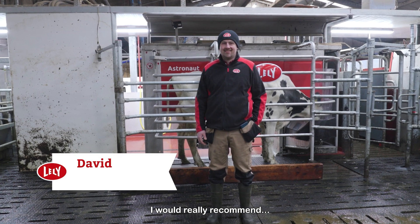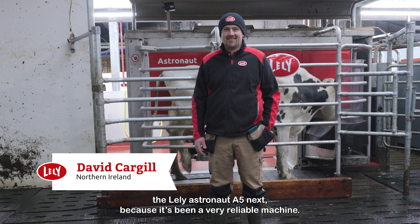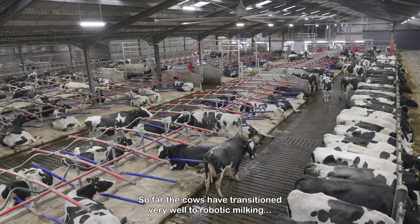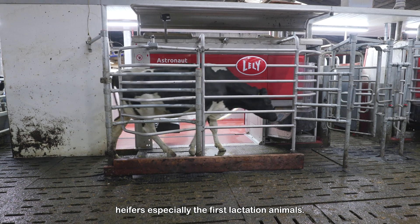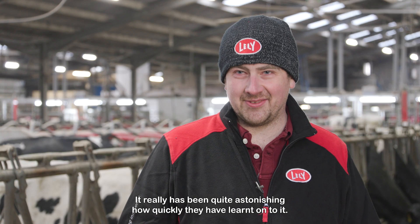I would really recommend the Lely Astronaut A5next because it's been a very reliable machine and it's been fantastic. So far the cows have transitioned very well to robotic milking. Heifers, especially the first lactation animals, it really has been quite astonishing how quickly they have learned on to it.